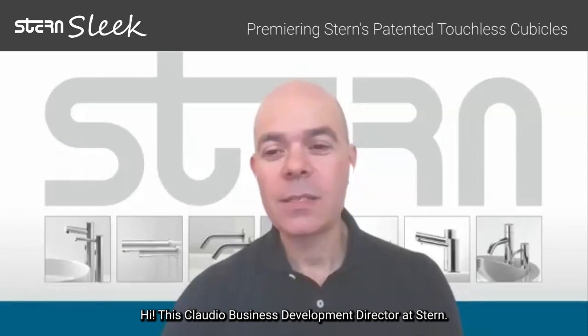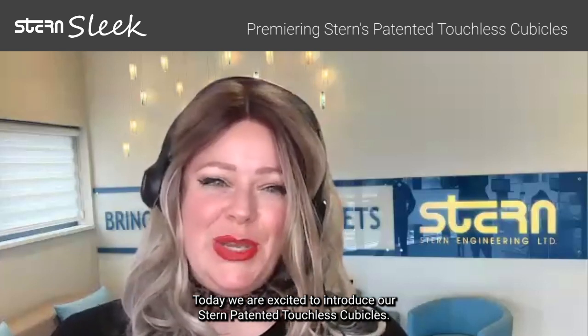Hi, I'm Brittney, Architect Sales Manager at Stern Engineering. Hi, this is Claudia Pearl, Business Development Director at Stern. Today, we are excited to introduce our Stern patented touchless cubicles.